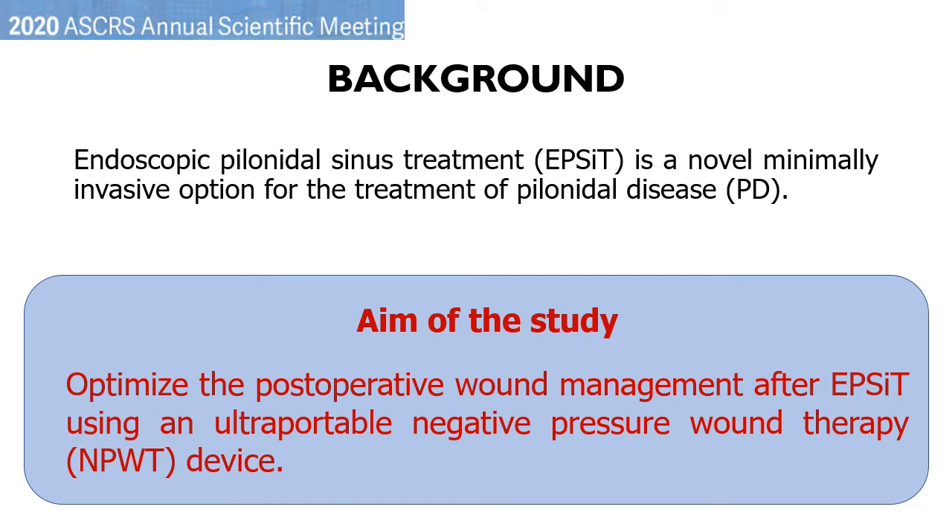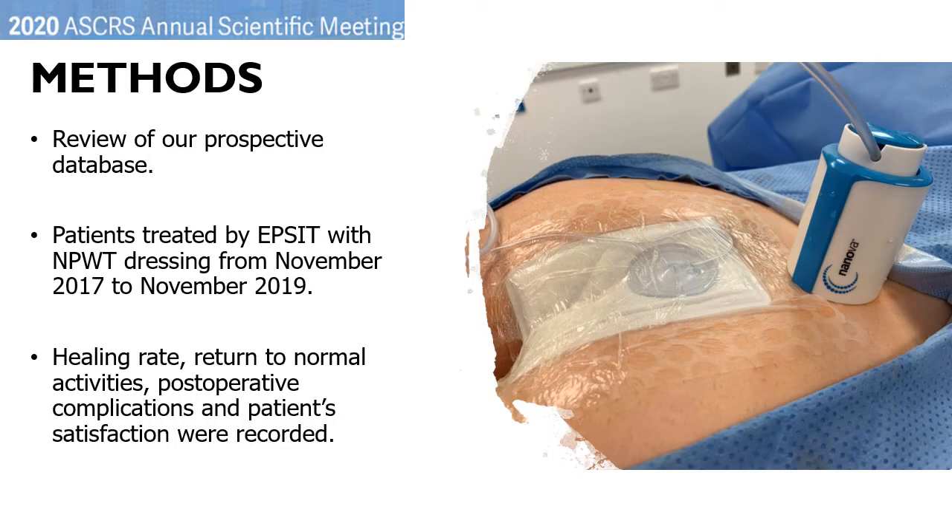The aim of our study was to optimize the postoperative wound management after EPSIT using an ultra-portable NPWT device to make it less demanding, easier to handle, and ultimately improve overall patient experience. From November 2017 to November 2019, all patients with Pyloneidal sinus disease who underwent EPSIT were included in the study. All patients were prospectively entered into a dedicated database and the data were analyzed retrospectively. At the end of each procedure, a NPWT dressing was applied.